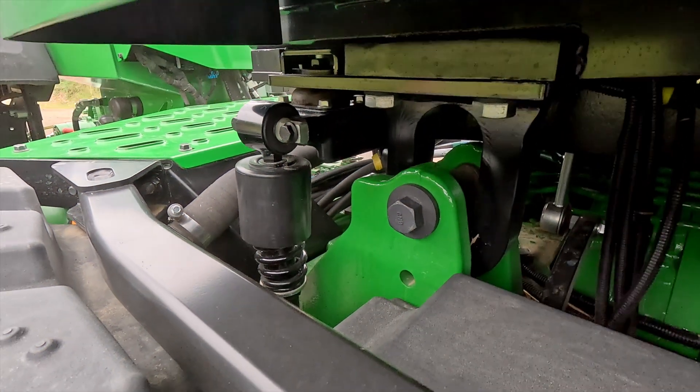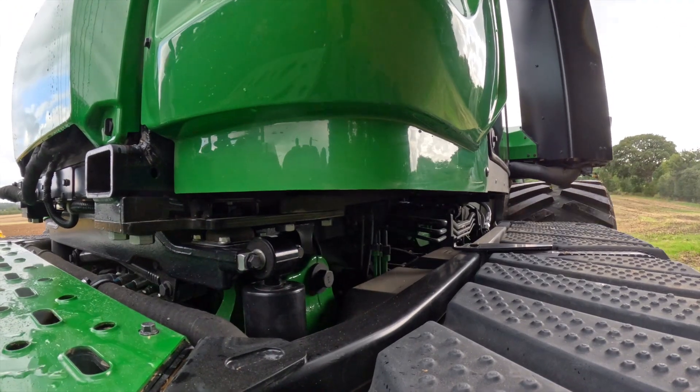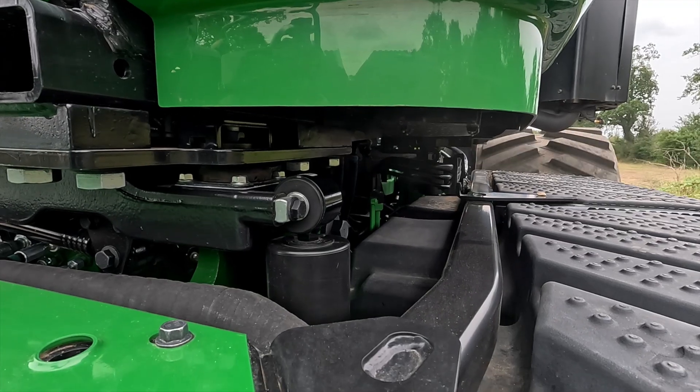Four shock absorbers, positioned in each corner, allow the whole cab to move, which gives you a very comfortable ride.